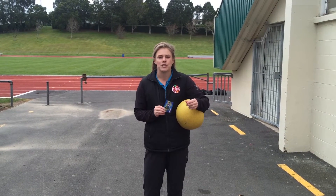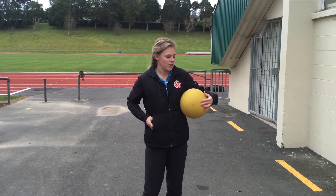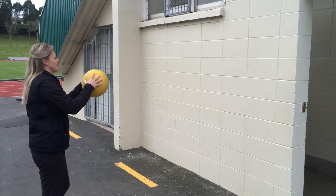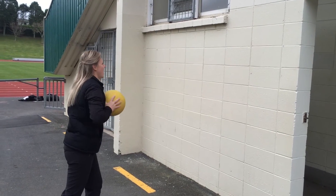I'm going to show you how to do wall-ball. So you need a ball, and you can find yourself a wall. So you're just pushing the ball out and catching it again.